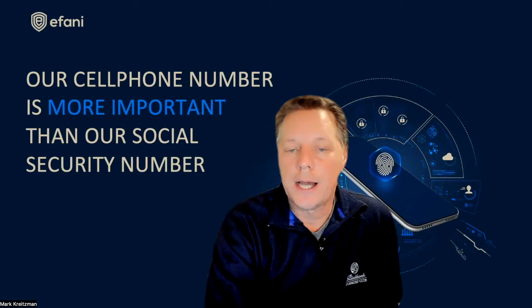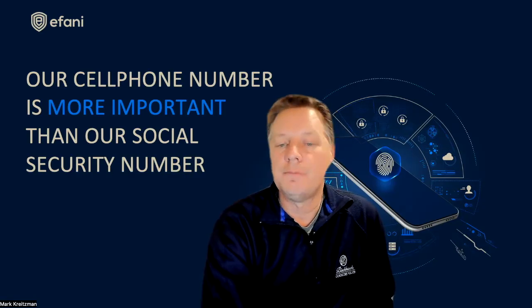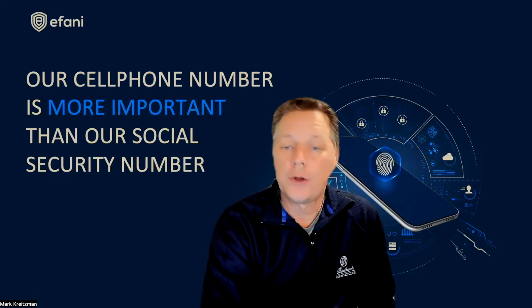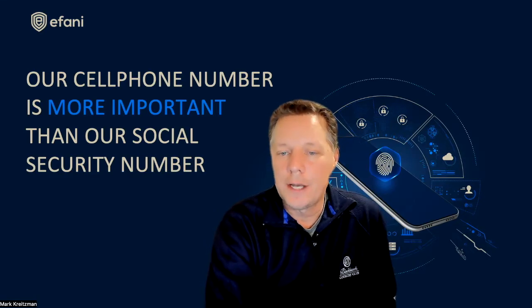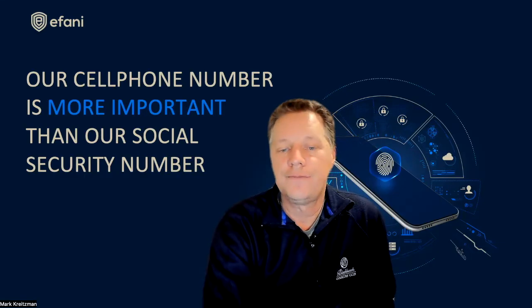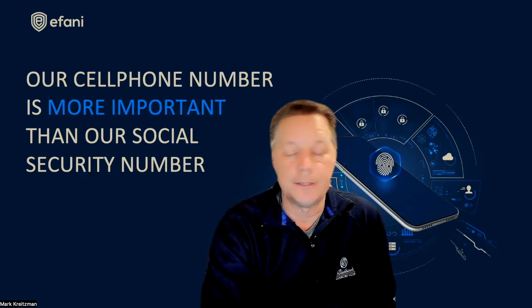How does the network use the IMEI number? The IMEI identifies the device type, but also confirms the model, release year, make, and other device specifications. The carrier network will use the IMEI number to approve the device's connection permissions — this is how they know if your device is compatible with their network, if it's locked to a specific carrier, or if the phone has been blacklisted for some reason.